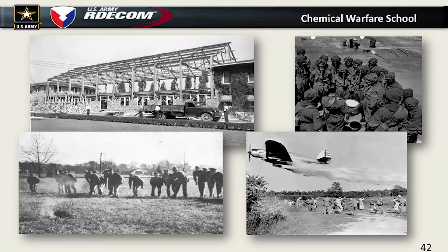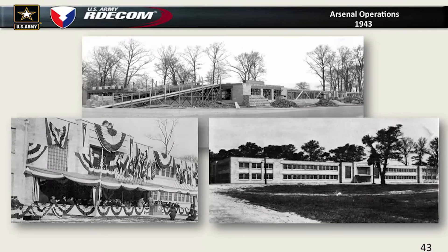We also took soldiers downrange and surprise-attacked them with tear gas quite often. We did a lot of decon training using live chemical agents. We had an arsenal operations facility here — building E5101, JPEO's headquarters building across the airfield, built during the war. The plants couldn't keep up with the expected demands, so that's when we began building other chemical weapons arsenals around the country, including Rocky Mountain Arsenal, Pine Bluff Arsenal, and Huntsville Arsenal, which is now part of Redstone Arsenal in Alabama.